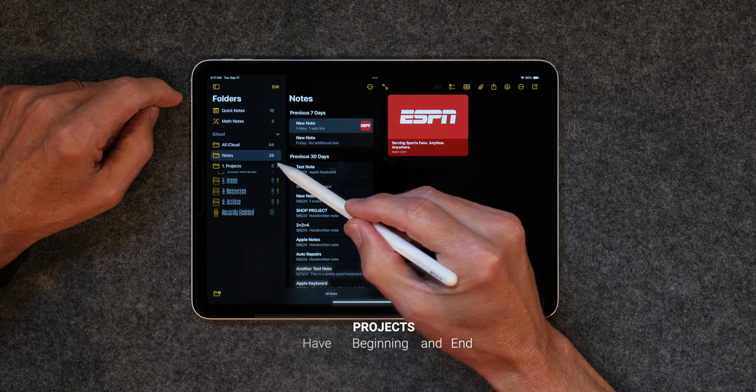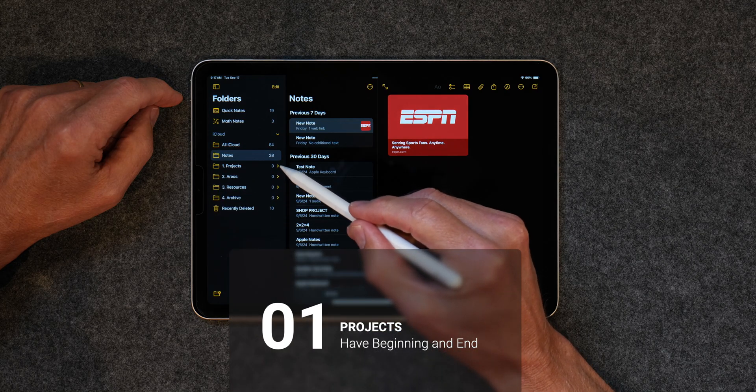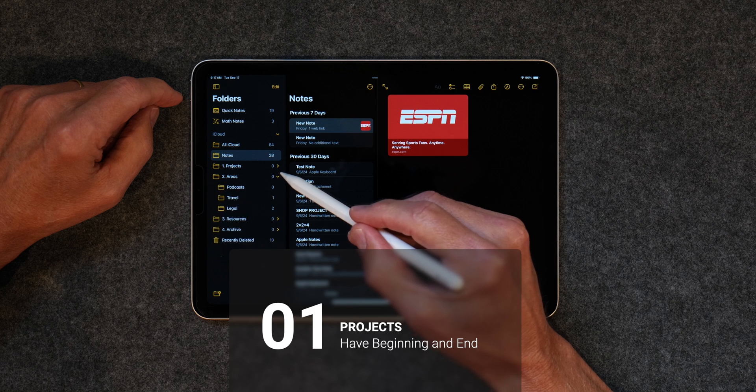Projects are defined as something that has a beginning and an end, like a bathroom remodel. When the project is completed, it just gets moved to the Archive folder.